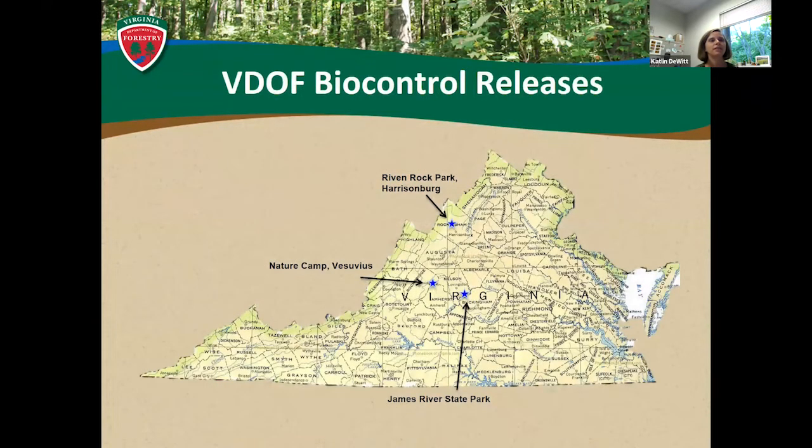We have done a number of biological control releases as an agency. All of ours come from the insectary or rearing facility at Virginia Tech. We have released both Laricobius nigrinus and Laricobius osakensis at James River State Park, Nature Camp and Vesuvius, Virginia, and Ribbon Rock Park in Harrisonburg. The first release at James River State Park was done in the early 2010s, and we still go back and monitor that spot. The Laricobius population has really taken off, established itself, and is controlling adelgid out there — it's a really nice and successful program.